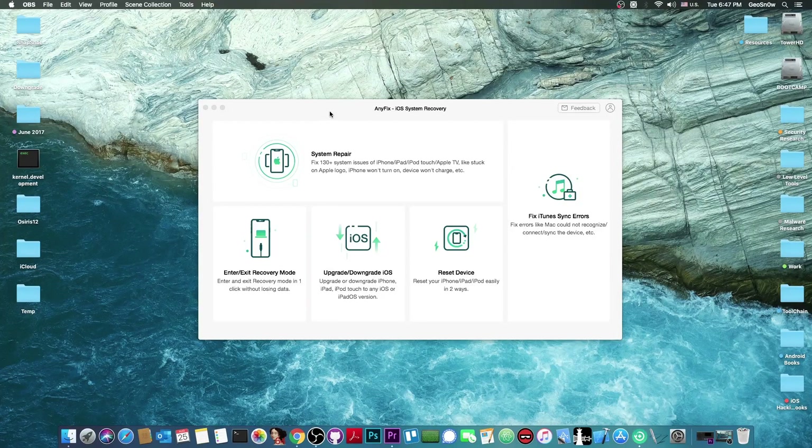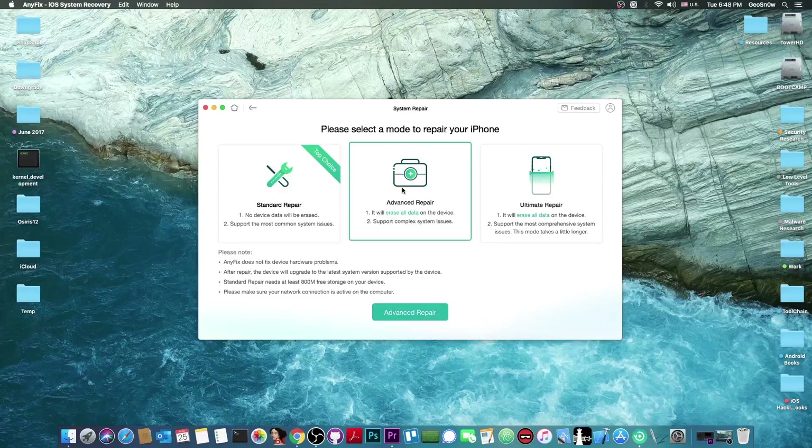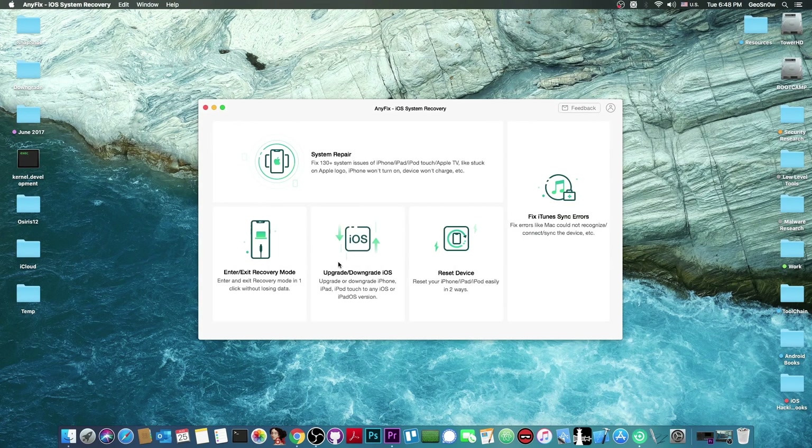This video is brought to you by iMobi and their software AnyFix. It allows you to repair your system and of course your iOS, your iPad, your iPod Touch, Apple TV, and even iTunes errors that are hard to repair. It has multiple repair modules that you can try, and you can even upgrade or downgrade iOS, reset the device and stuff like that. Check it out in the link below.